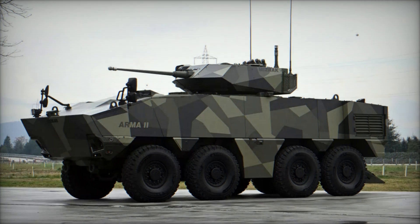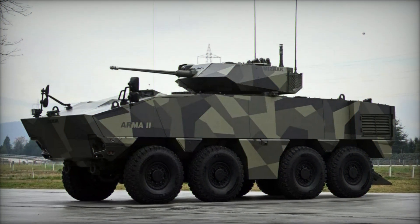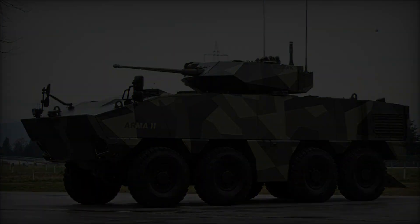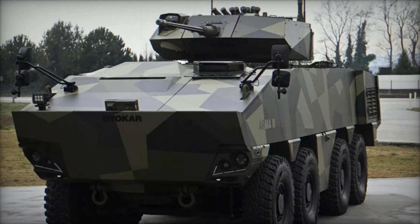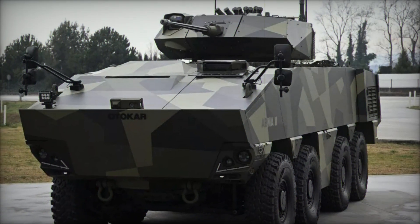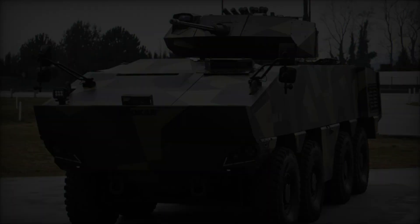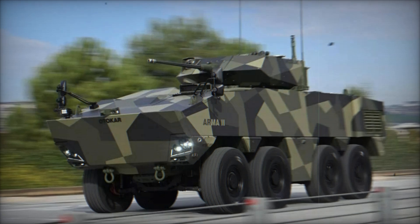At Eurosatory 2024, Otokar, a leading manufacturer in the defense industry, introduced the Arma 2, a cutting-edge addition to its esteemed family of multi-wheel armored vehicles. Designed to excel in off-road mobility, modular flexibility, and superior protection, the Arma 2 sets a new standard in its category.